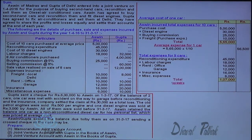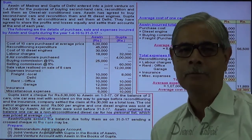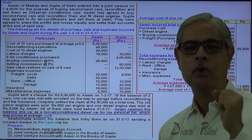These are the expenses for 9 cars. So the average cost of one car is calculated from the total expenses for 10 cars divided by 10, giving 56,500 as the base. Then the expenses for 9 cars are added per car, giving an average cost of one car as 68,389. This is the average cost at which Ashwin has taken one car for his personal use.